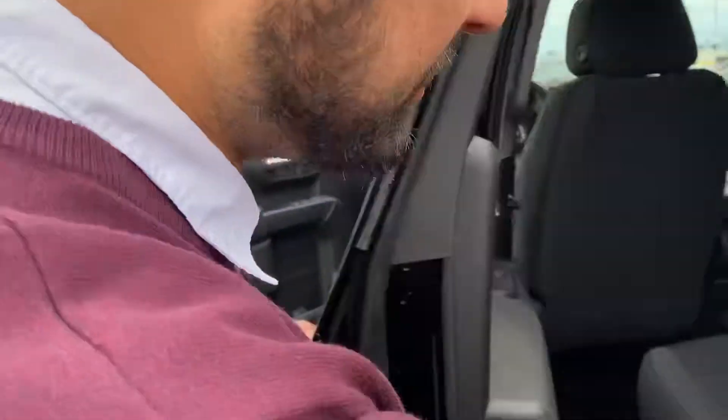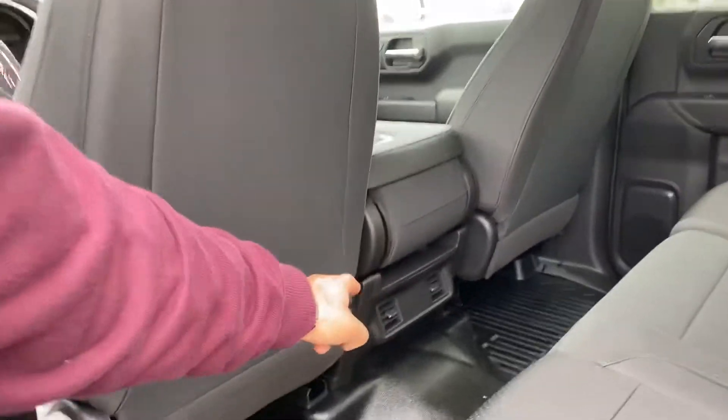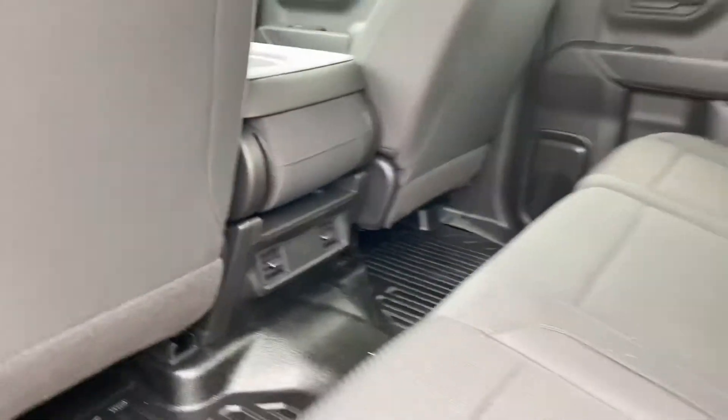Just going to give you a quick tour to the back here. Tons of room — it is a crew cab. They made these wider and longer in 2019. We got vents in the back to keep the rear passengers warm or cool depending on the time of year.